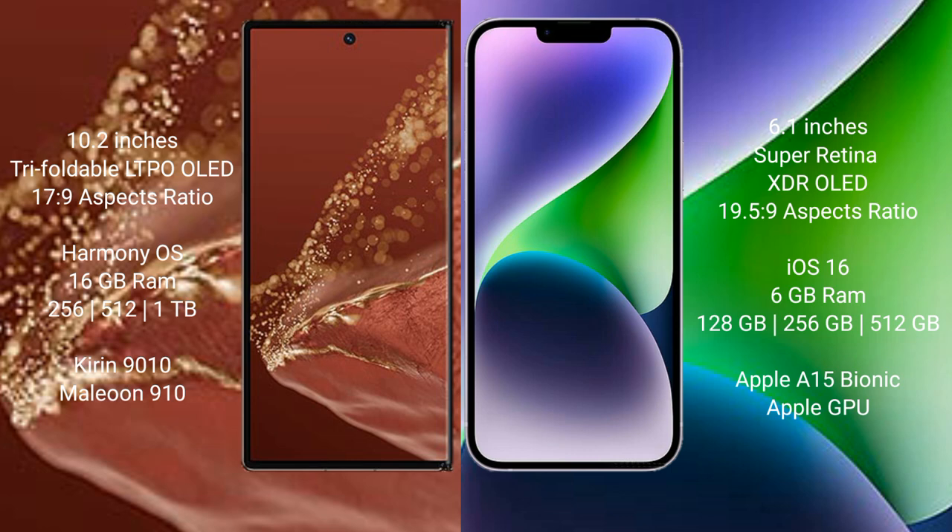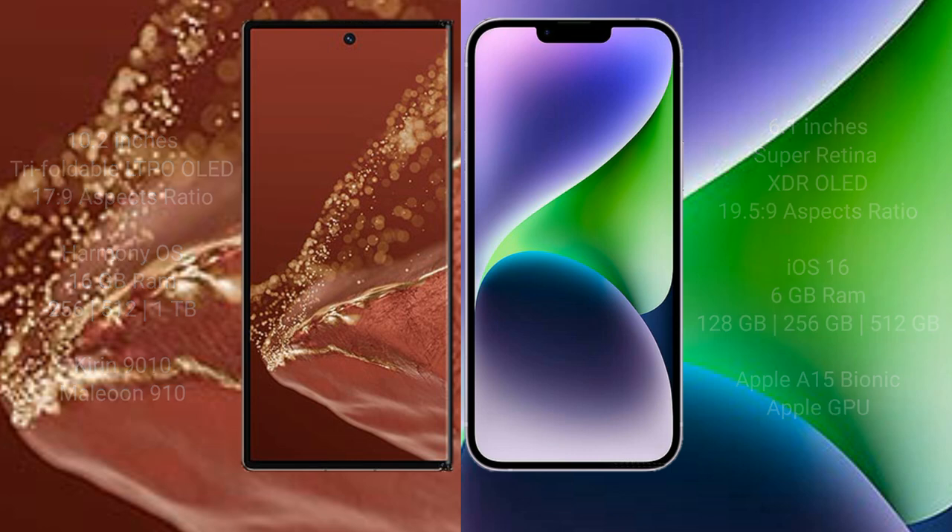The Huawei Mate XT Ultimate comes with 16GB RAM and 256GB, 512GB, or 1TB internal storage, with a Kirin 9010 processor and GPU 910. The iPhone 14 comes with 6GB RAM and 128GB, 256GB, or 512GB internal storage, powered by the Apple A15 Bionic processor and Apple GPU.